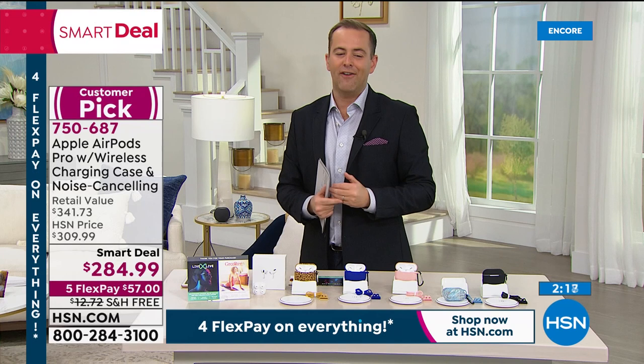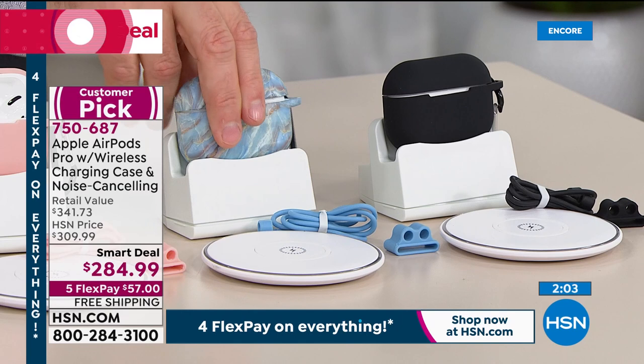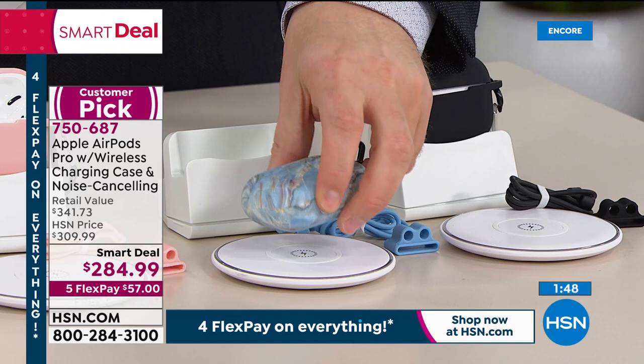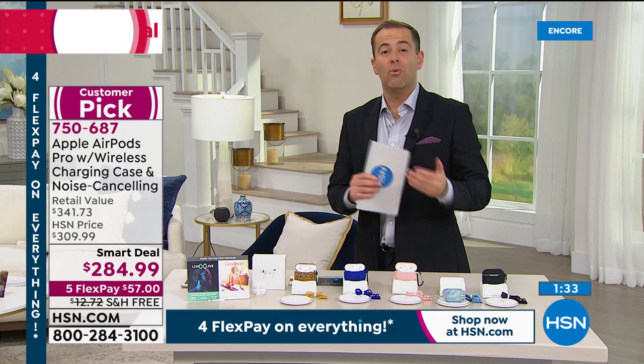Color choices: leopard, blue, rose gold, blue marble, and black. You're getting the silicon sleeve, the carabiner, the lanyard, and the charging pad for wireless charging — just rest your AirPod Pros case on there and they charge wirelessly, no cable needed. The case charges the AirPod Pros themselves. 90 seconds remain — it is a wonderful experience, designed to such a high standard and worth every single penny.